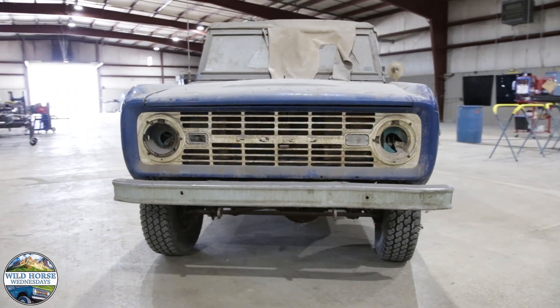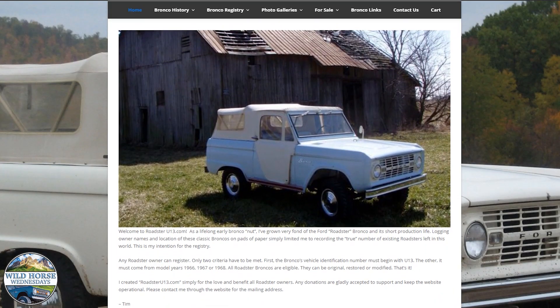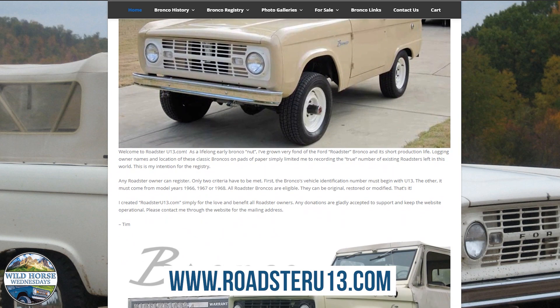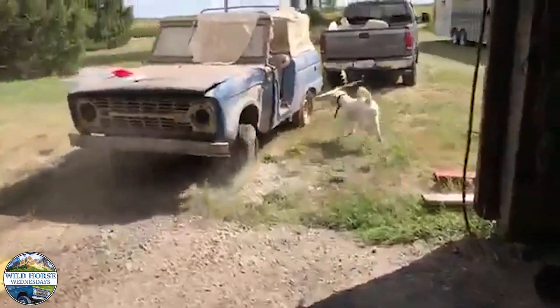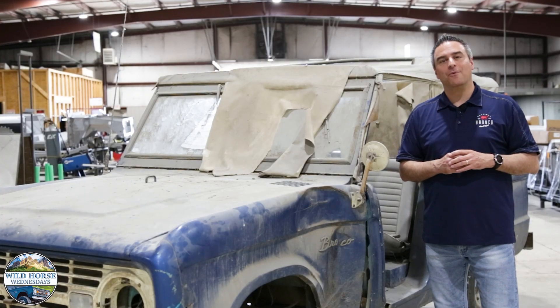These were so popular during the 60s that there's even a Roadster registry run by Tim Hulick, a friend of Gateway Bronco. You can find this registry at RoadsterU13.com to learn more, or take a look at our video of us pulling this little Bronco from the barn on our YouTube page. Thanks so much for joining Wild Horse Wednesdays at Gateway Bronco.